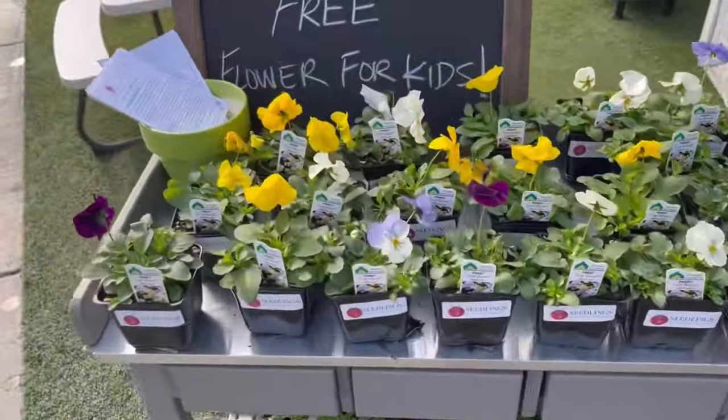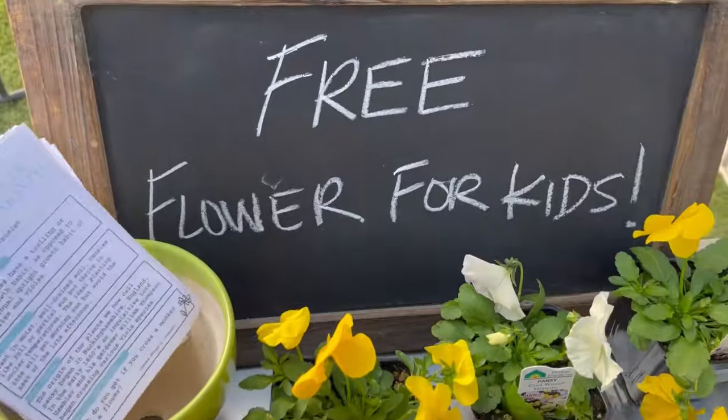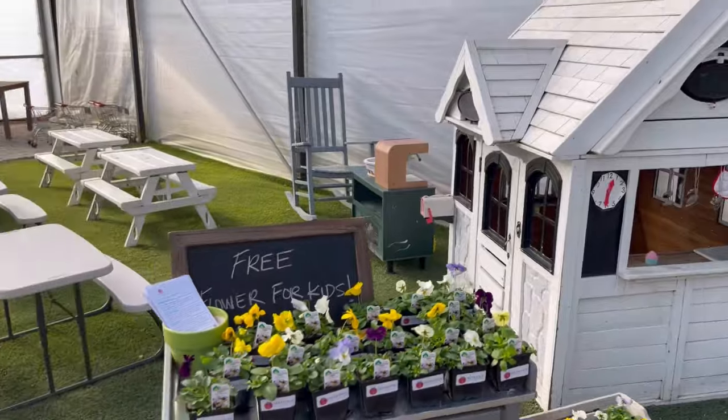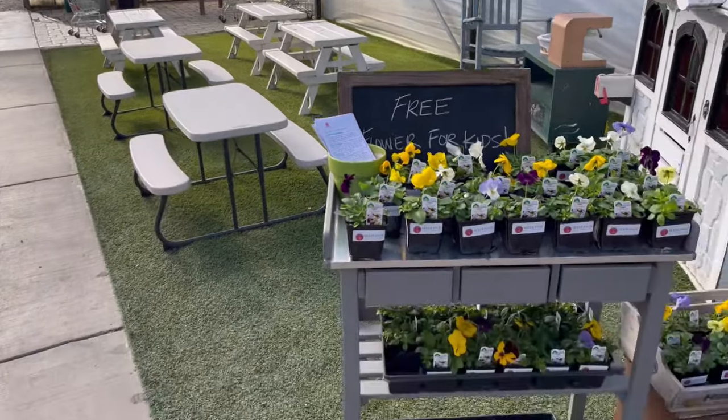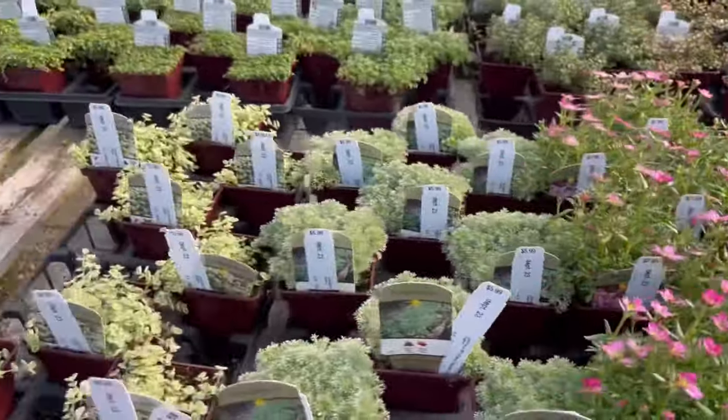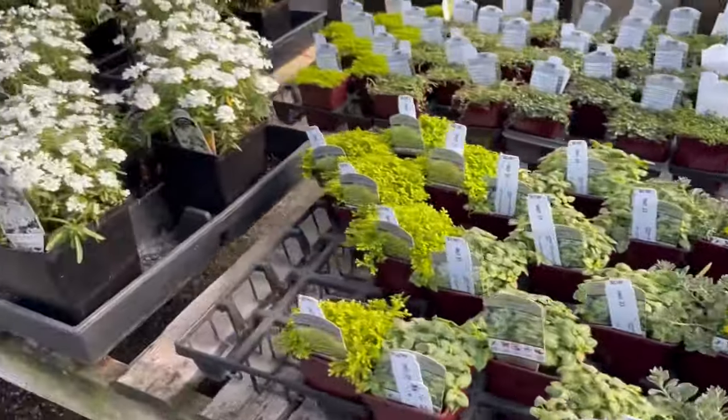Back inside, we found the free flowers for kids. They do have a program here on the first Saturday of every month. They have usually a craft or some sort of plant education for children, which I just love about this nursery.